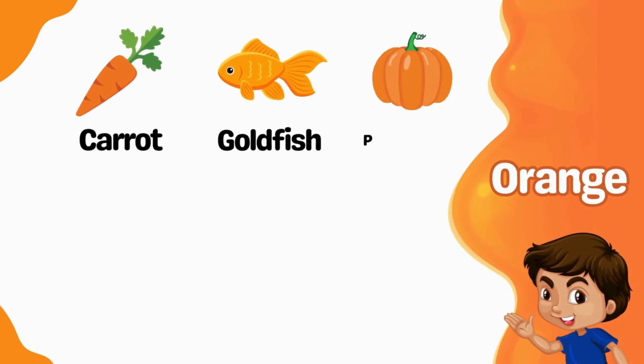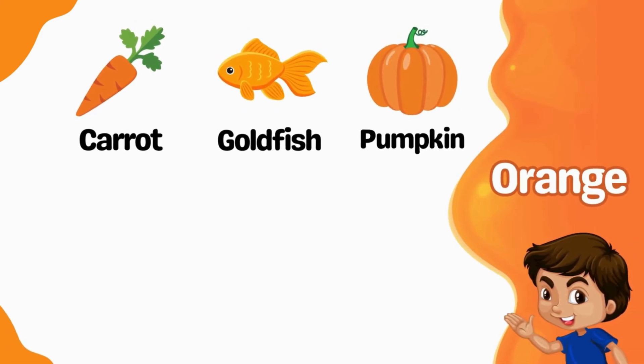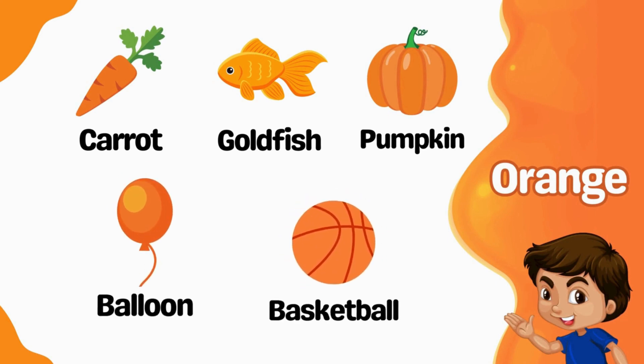Orange carrot. Orange goldfish. Orange pumpkin. Orange balloon. Orange basketball.